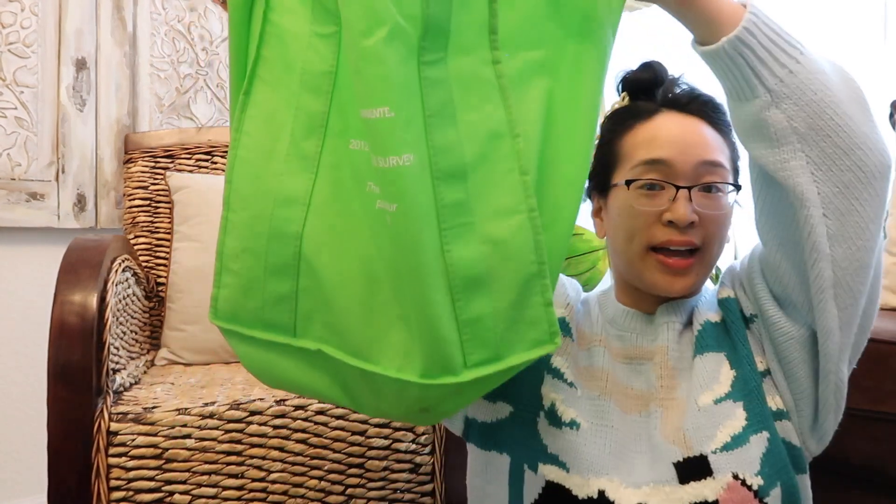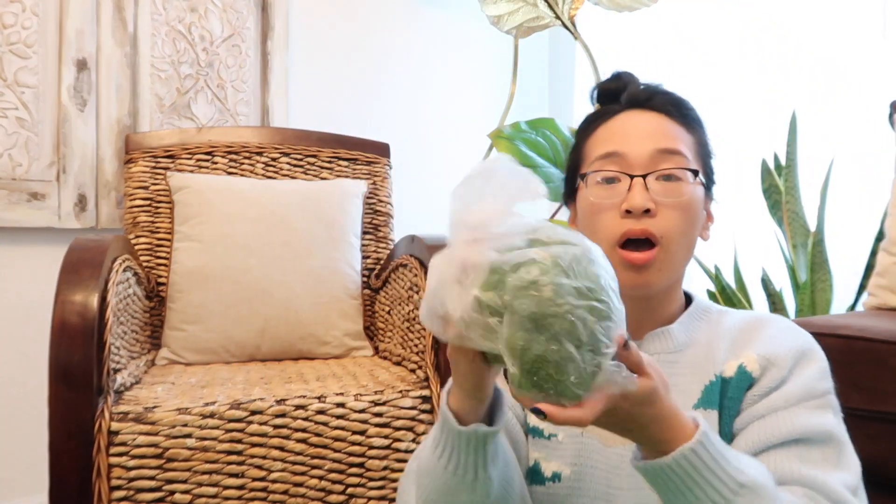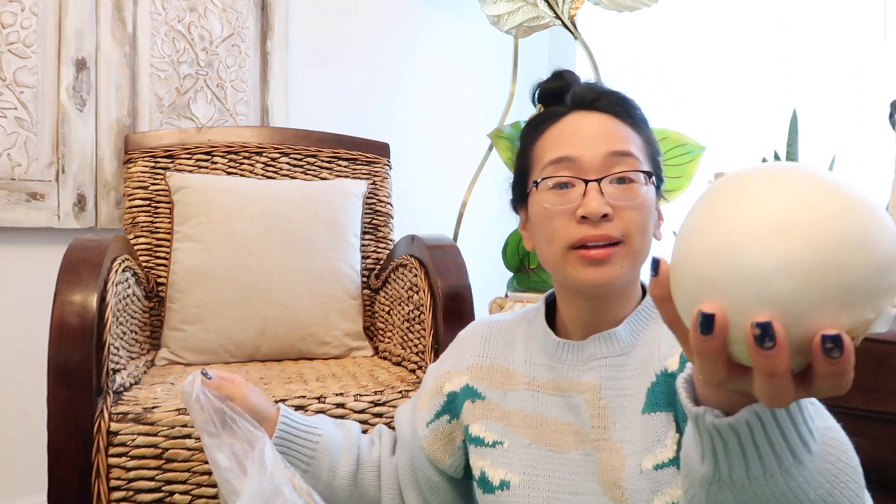Bag number five — this one doesn't have much in it. Broccoli. Garlic — you know what garlic looks like. A white onion. This just looks so nice and pretty, makes me want to take a bite out of it like an apple. Remember on Iron Chef, the old intros? I think it was an onion the chef was holding and he would take a bite out of it, and it just looked so good.